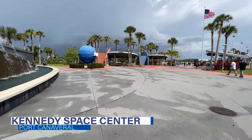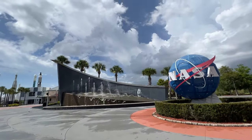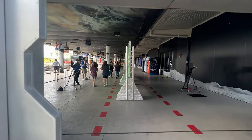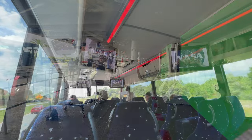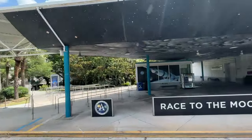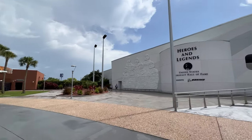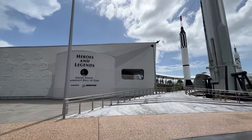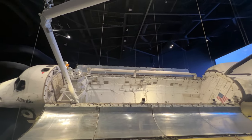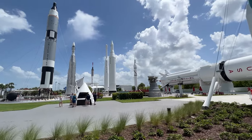Kennedy Space Center Visitor Complex is perhaps the most popular attraction near Port Canaveral. A mission to this active space flight facility includes a variety of exhibits and interactive attractions that are fun and educational for all age groups. The Behind the Gates Bus Tour includes a narrated tour of historic launch sites and operational space facilities. It also includes a visit to the Apollo Saturn V Center featuring an actual Saturn moon rocket and real moon rocks along with other Apollo program artifacts. In the Hero and Legend Zone, you can explore the US Astronaut Hall of Fame. There's also the new Gateway exhibit which brings the future of space travel to life.